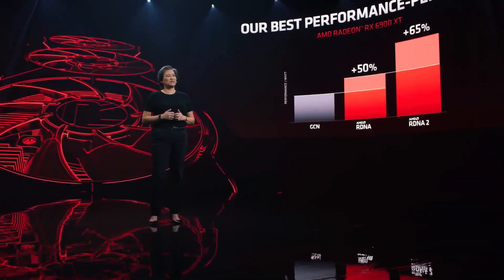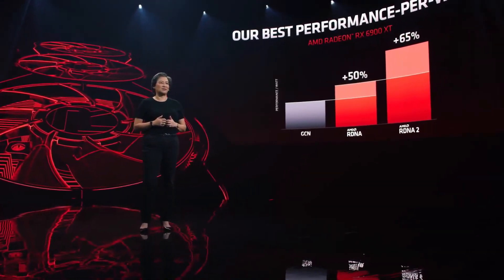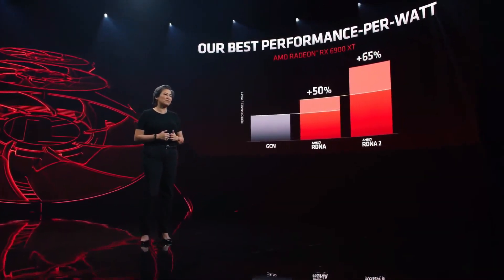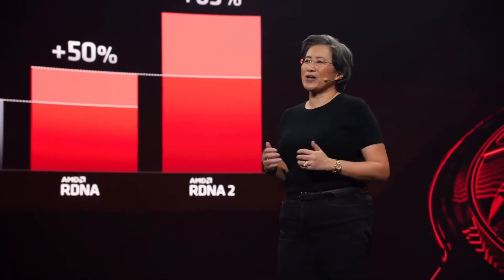Laura showed you that we achieved a 54% generational improvement in performance per watt with the 6800 XT. With the 6900 XT, we improved things even more, hitting 65% more performance per watt over first-gen RDNA. I'm so proud of our engineers who worked incredibly hard to optimize every aspect of RDNA2 to achieve this performance.